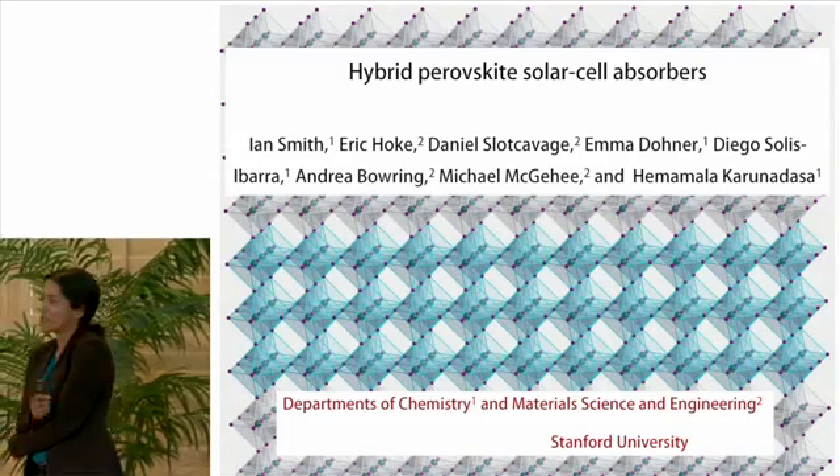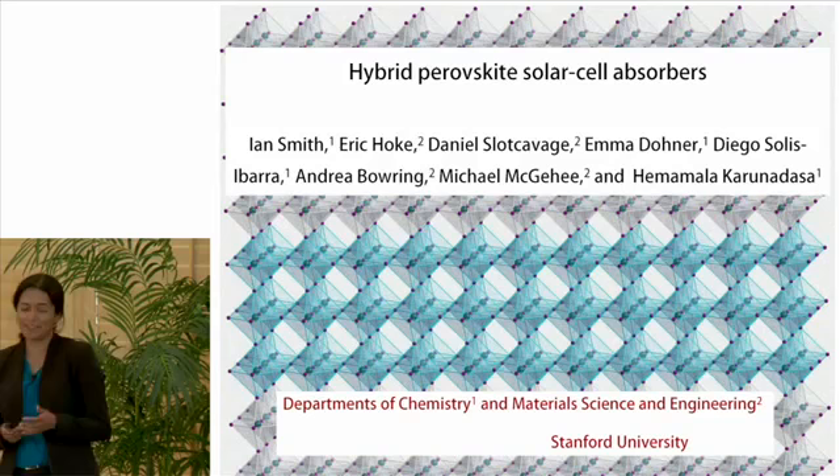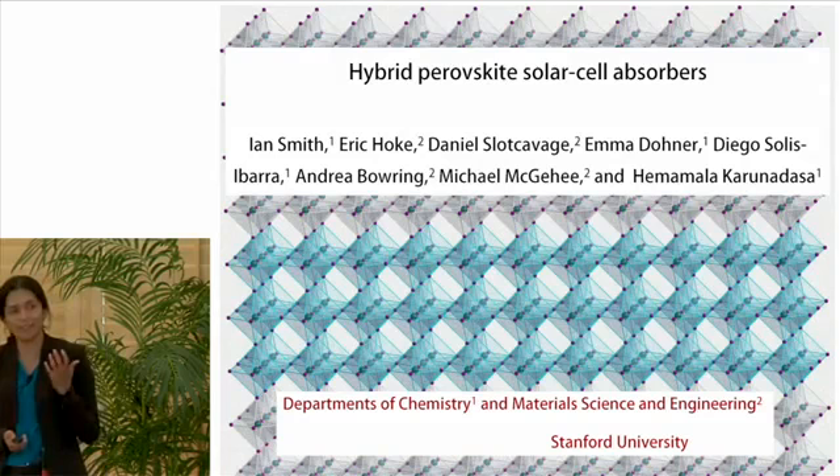This is a collaboration between my group in chemistry and Mike McGee's group in material science and engineering. We are a bunch of synthetic inorganic chemists, and together with Mike's group in engineering, we both synthesize new materials that could function as solar cell absorbers, and we also test these materials in actual devices.